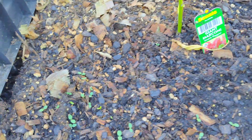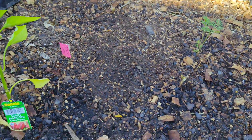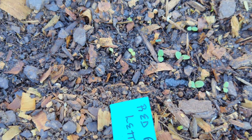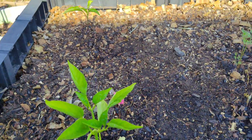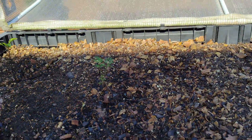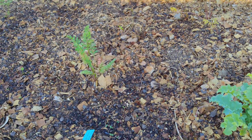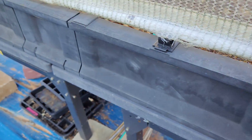I actually planted some Paris Island cos lettuce over here — supposed to have been a bibb lettuce here. I think I put a mix in here somewhere, or some romaine lettuce. I just planted them and you can see how they're coming. A couple more peppers over here too. It's early in the growing season so I'm looking forward to the garden this year.